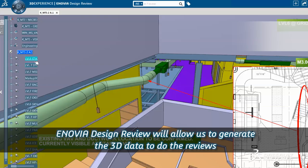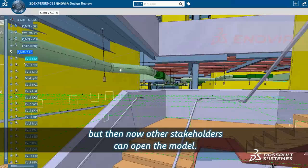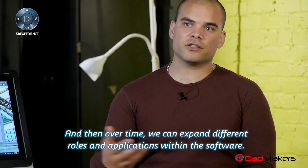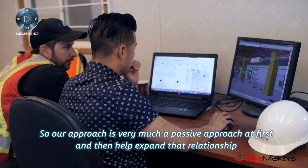We sell access to the platform and then we sell a design review. An OVA design review allows us to generate the 3D data to do the reviews, and then other stakeholders can open the model. That's been the most cost-effective way to get access to the data we're creating. Over time, we can expand different roles and applications within the software. Our approach is very much a passive approach at first, and then we help expand that relationship so our customers and clients can do this for themselves.